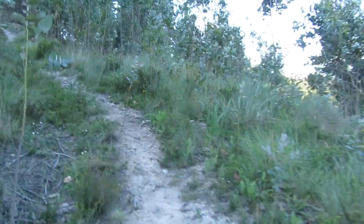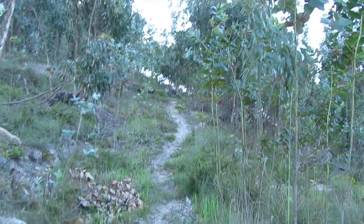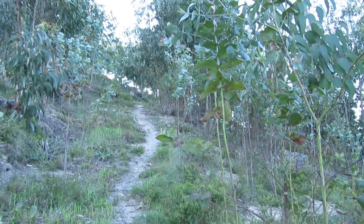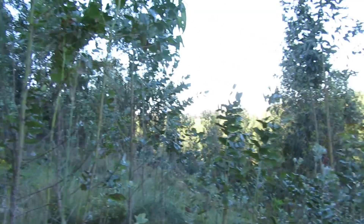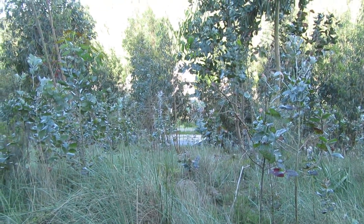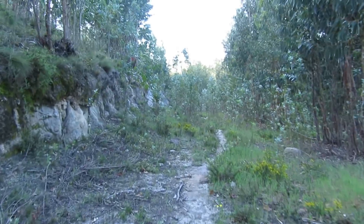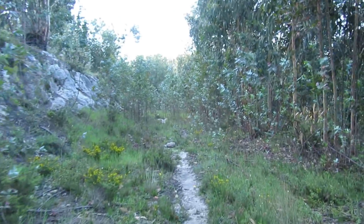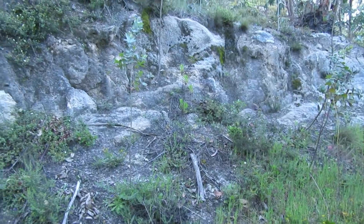Good morning my friends and welcome back to another fossil hunting episode. Today we are in this eucalyptus forest — I'm not sure what to call it. I came here for the first time, never searched for fossils here before, so this is my first time scouting. It's a beautiful spring morning here in Portugal — sort of an exploratory run.